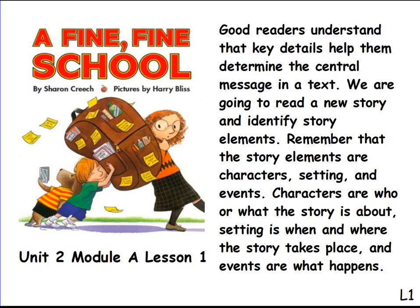Welcome back, first grade boys and girls. Thank you for joining me today for Unit 2, Module A, Lesson 1. I'm so excited to share a new book with you today. Today we will be reading the story A Fine, Fine School, by Sharon Creech, and pictures by Harry Bliss.